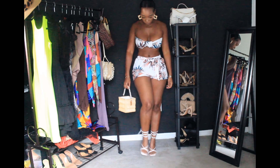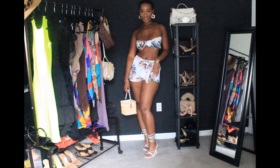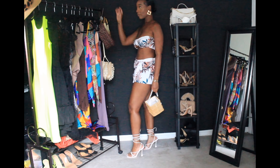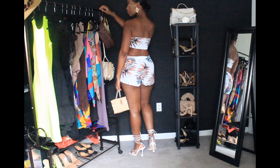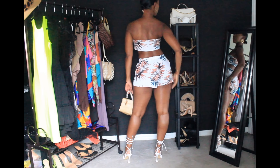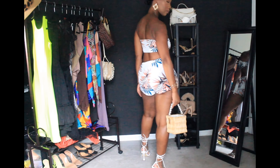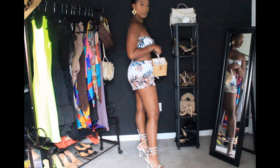For look number three, we have a two-piece beach set — this is for the beach only. It's a two-piece floral set: a bandeau top and some really short booty shorts from Shein. It's perfect material, very thin and flowy. This is a size large — I wanted a size large to get more coverage on the top and more coverage on the bottom.